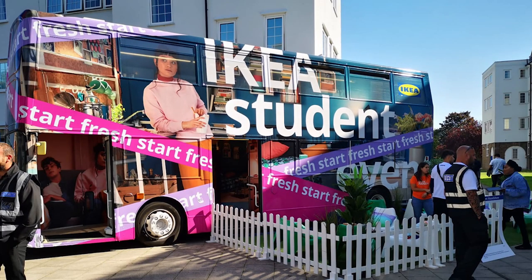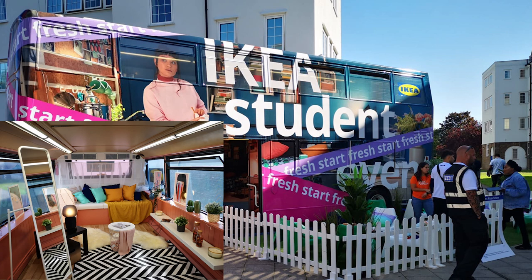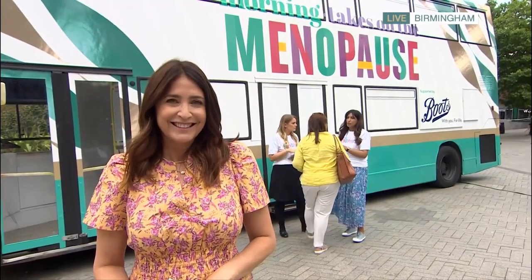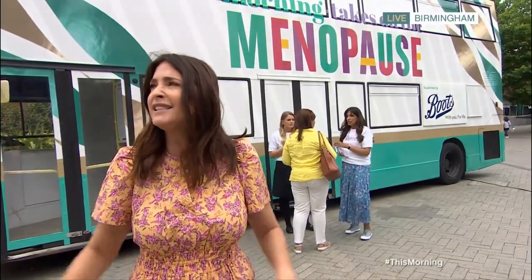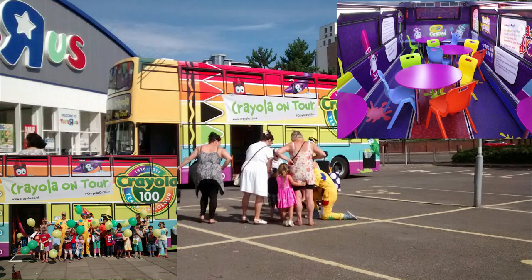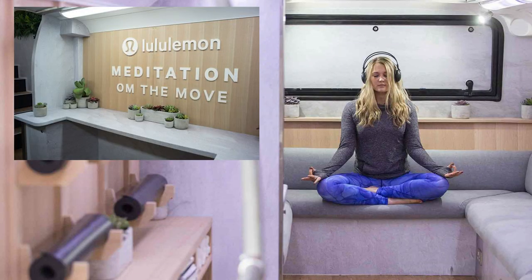IKEA used this bus as a mobile storefront to help promote their new line of student living. ITV used it as part of their menopause awareness campaign, in which the bus was even featured as the backdrop to a key This Morning interview on the topic. There really isn't much this bus can't do — from children's educational play to a corporate wellness retreat, we've seen it all.